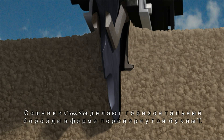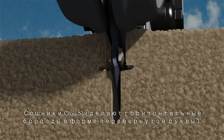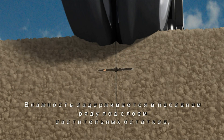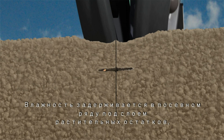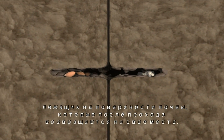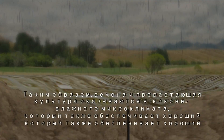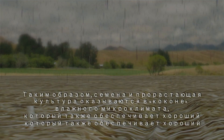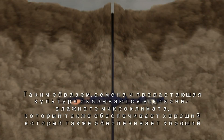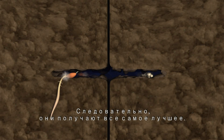Cross-slot openers make horizontal slots shaped like an inverted T. Humidity is trapped in the seed zone beneath a mulch of crop residue. Both the soil and this residue are then folded back over the slot. This cocoons the seedlings in a humid microenvironment that also has good soil-to-seed contact. They therefore get the best of both worlds.